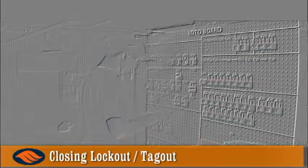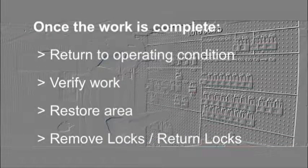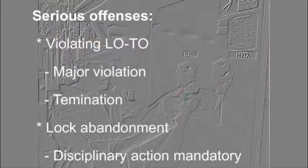Always follow these simple rules when the job is finished and prior to removing your lock at the end of the task: replace all guards, hoses, lines, fixtures, etc. that have been removed; verify that the task has been properly completed; ensure the work area is free from tools, equipment, rags, and debris; leave the area; remove your lock; return your lock to the lockout-tagout visual display board.